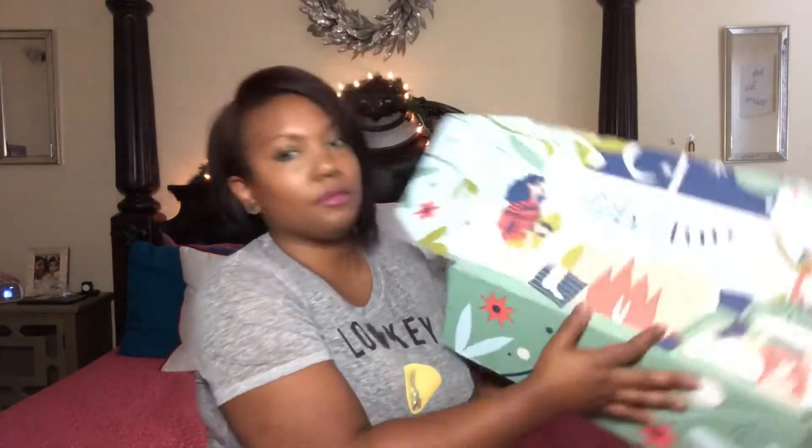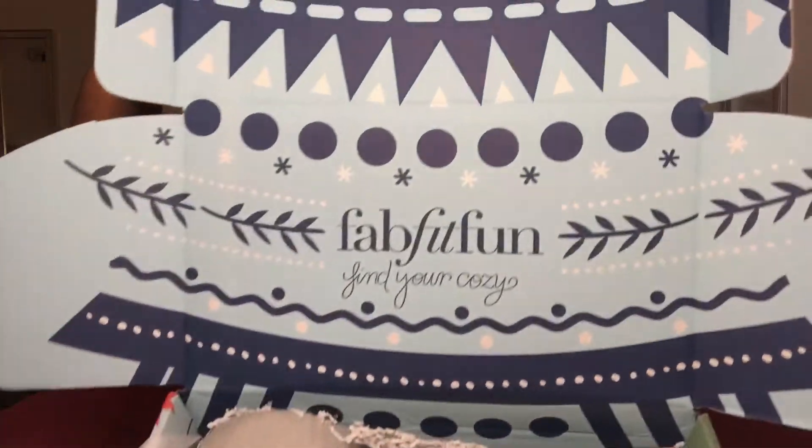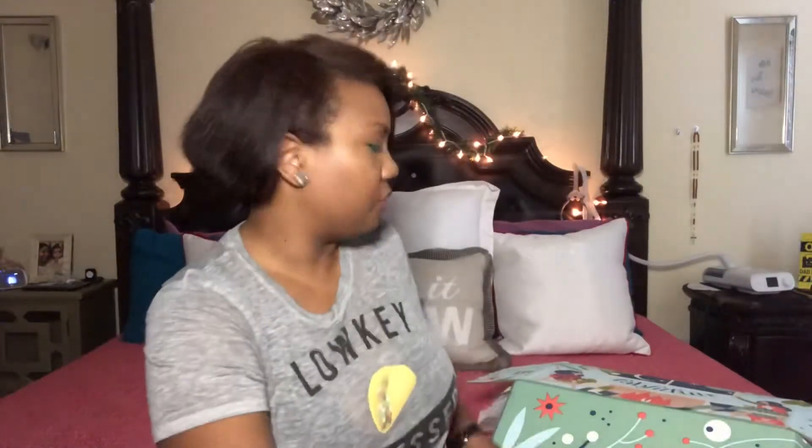I've already opened it but I'm going to show you guys up close what it looks like and then when you open it — some of this stuff fell out. That was just a newsletter and a coupon for HelloFresh, so that's pretty awesome. Let's get in.